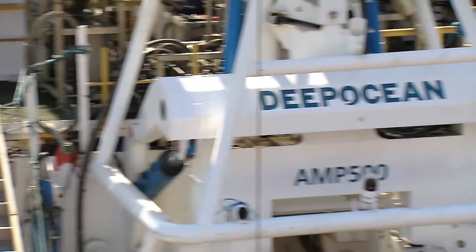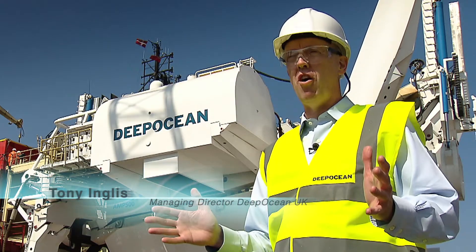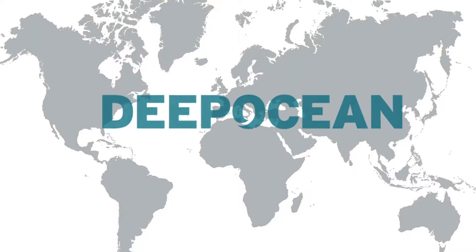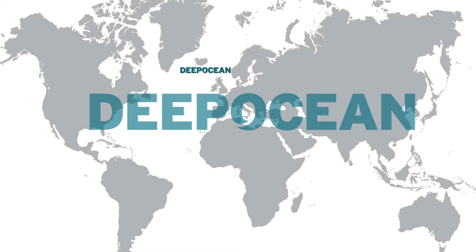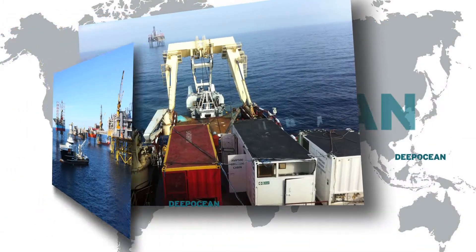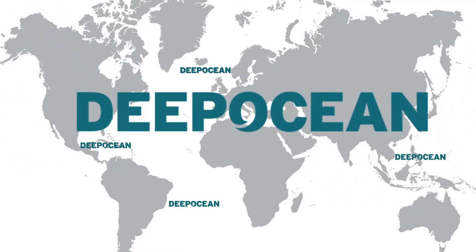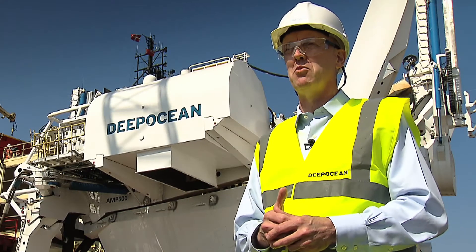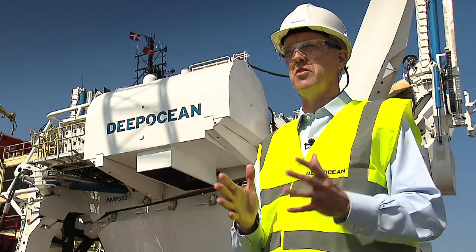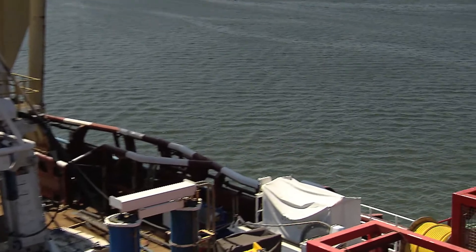Deep Ocean are very proud to have this plough. With this asset we can access pretty much the whole market of ploughing, particularly the European sector, but anywhere globally as well. It gives us a full range of pipe diameter sizes we're likely to encounter in the market — products any oil and gas client is likely to want to bury, and in some cases power cables, particularly interconnectors between countries. We can pre-cut a trench for those as well, so it gives us great coverage of the market with one asset.